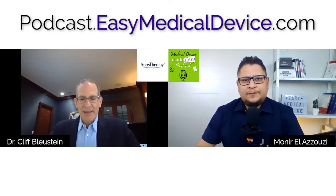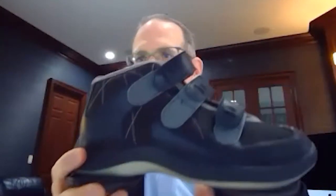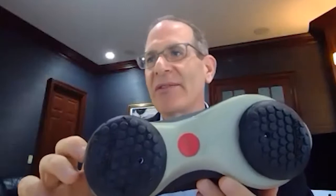What is interesting with these case studies is really understanding how a company puts in the regulatory and quality efforts to bring products to market and what struggles they face. Can you help the audience understand what kind of products Apos Therapy provides and what medical conditions the users have?